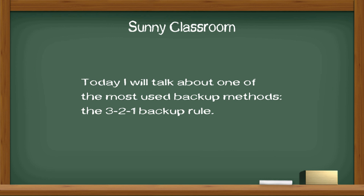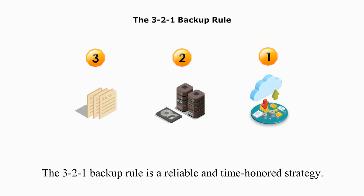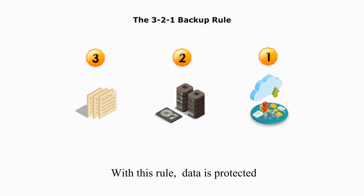Today, I will talk about one of the most used backup methods, the 3-2-1 backup rule. The 3-2-1 backup rule is a reliable and time-honored strategy. With this rule, data is protected and backup data is available when needed.